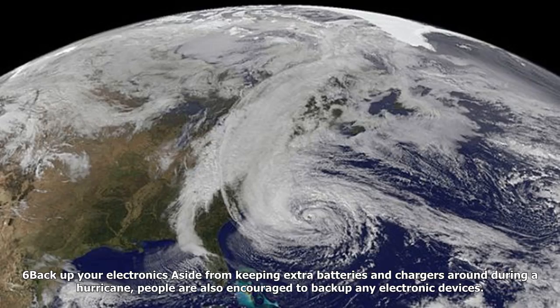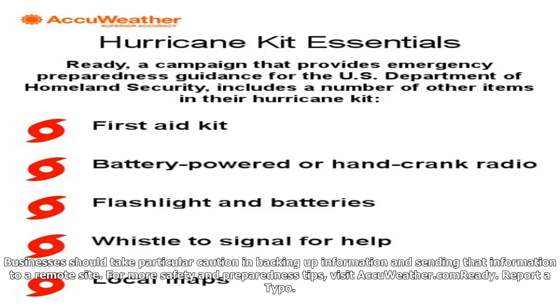6. Back up your electronics. Aside from keeping extra batteries and chargers around during a hurricane, people are also encouraged to back up any electronic devices. Data should be stored at an off-site location so that it can be recovered if something were to happen to the physical computer or device during a hurricane. Businesses should take particular caution in backing up information and sending that information to a remote site. For more safety and preparedness tips, visit AccuWeather.com/Ready.